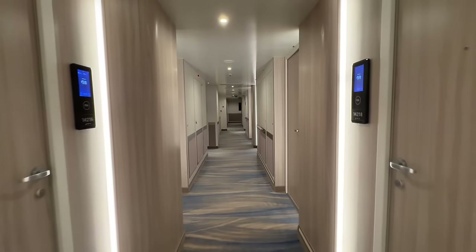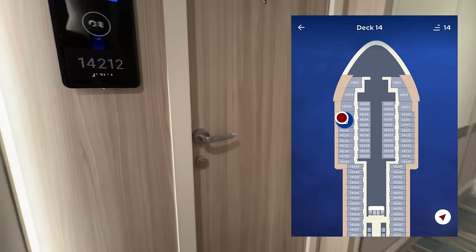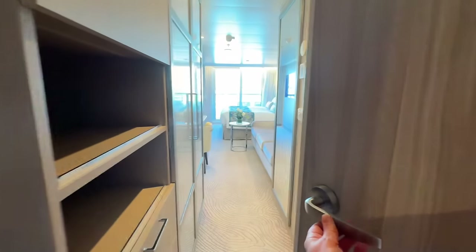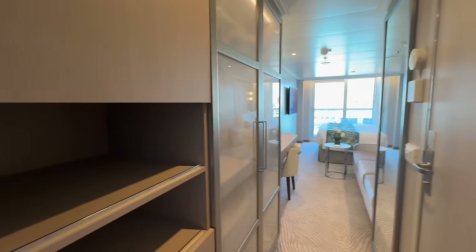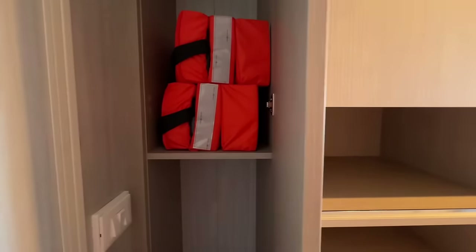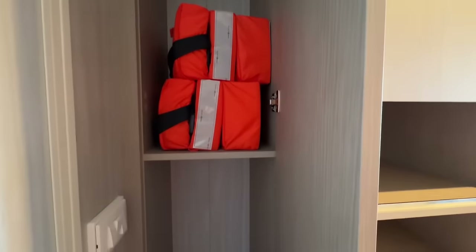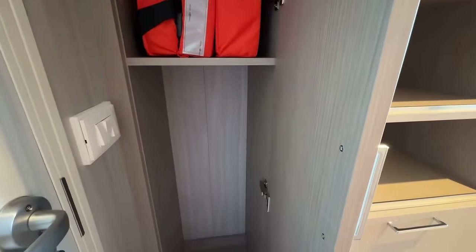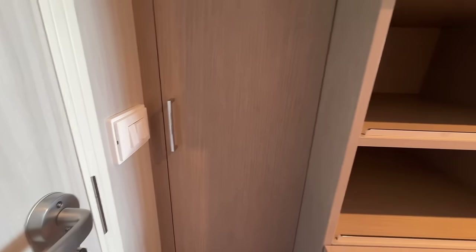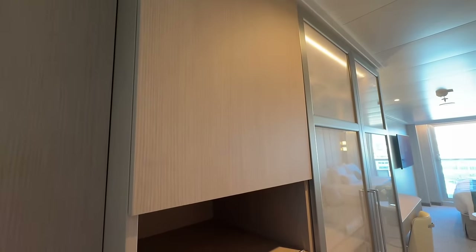This deluxe balcony is located on deck 14 forward on the port side of the ship. Each room has a digital display with your room number and name so you can easily find your stateroom. The first thing you'll notice is the full-size mirror on the right, and right by the entrance to the room there's a cabinet that holds the life jackets on the top shelf. You could slide a small suitcase onto the bottom portion, but I found this to be a perfect spot for my hamper. Right by the front door you'll find the main lights for the room and the newly redesigned closet, which we'll take a closer look at later.